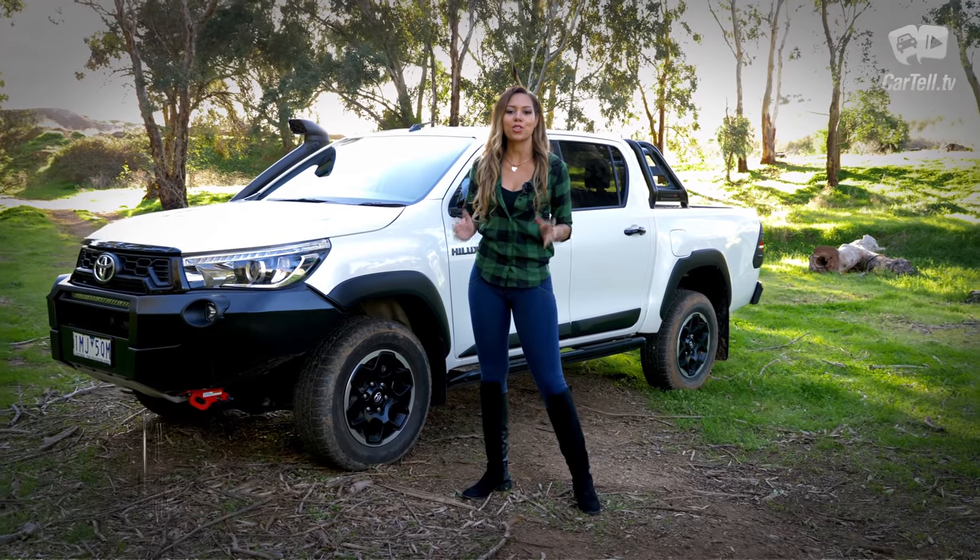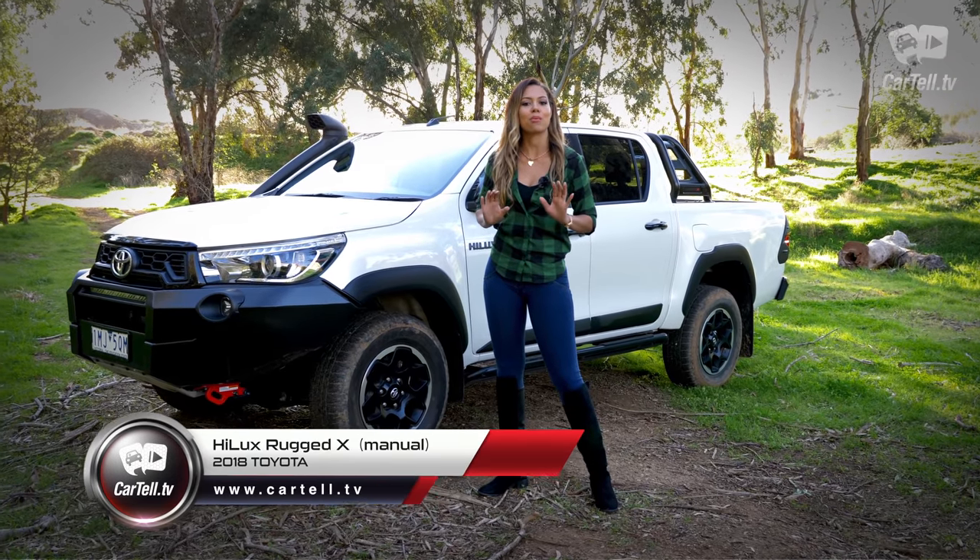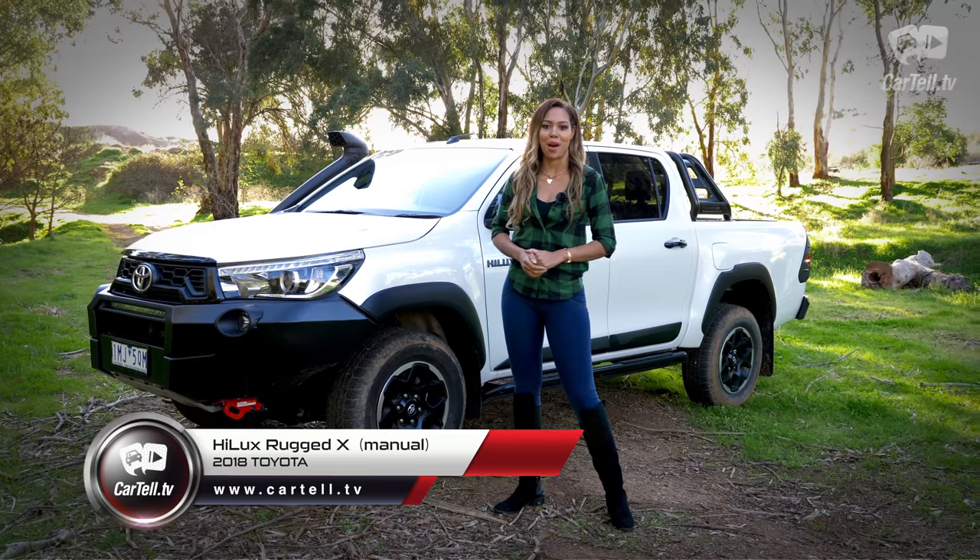In this video, I'm reviewing the 2018 Toyota Hilux Rugged X, which is the top trim, and it tackles some of the most revered utes available on the market.